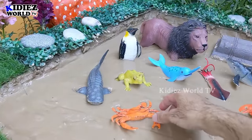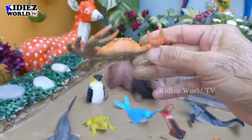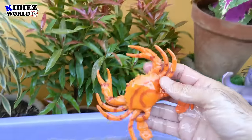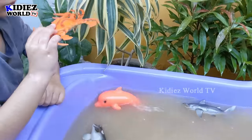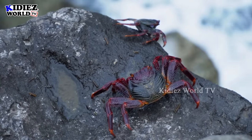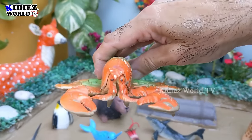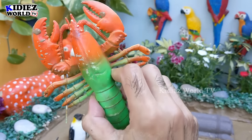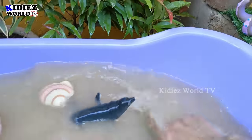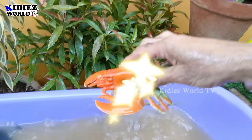Now let's see what we have next — we have a crab here. Wow, crab! With so many legs. Let's make him clean, very dirty. Here we go, crab! And we also have a lobster!